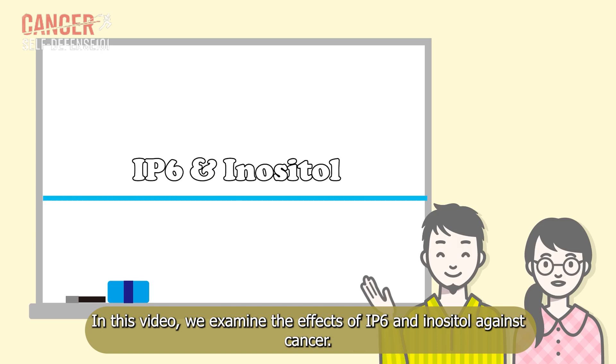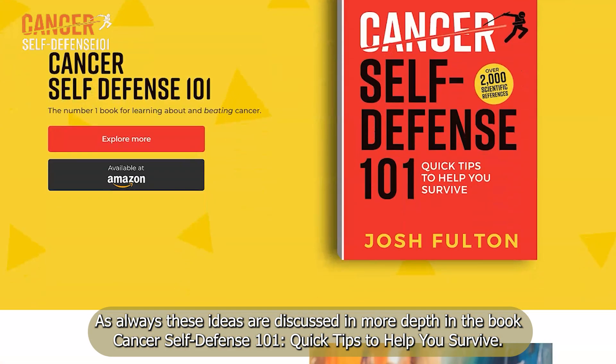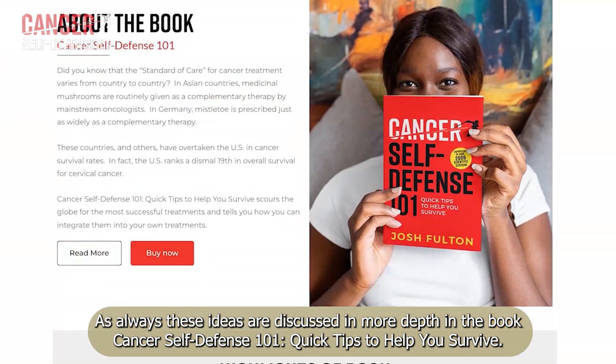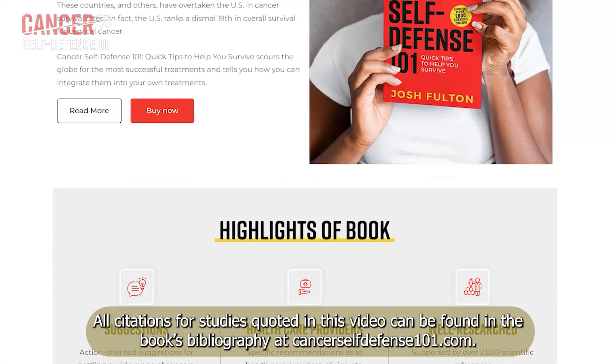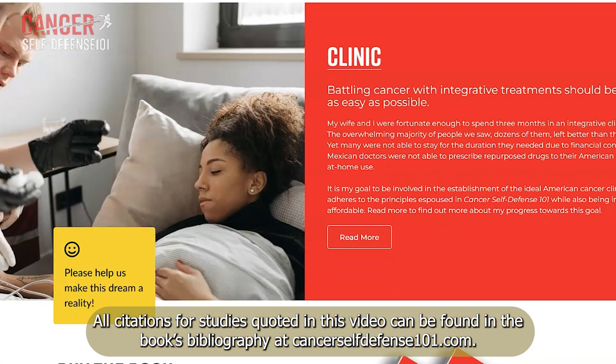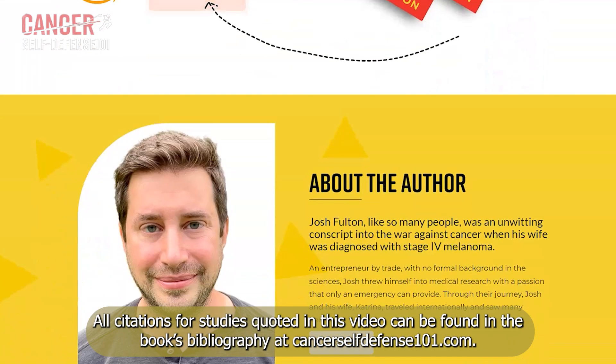In this video, we examine the effects of IP6 and inositol against cancer. These ideas are discussed in more depth in the book Cancer Self-Defense 101: Quick Tips to Help You Survive. All citations for studies quoted in this video can be found in the book's bibliography at CancerSelfDefense101.com.